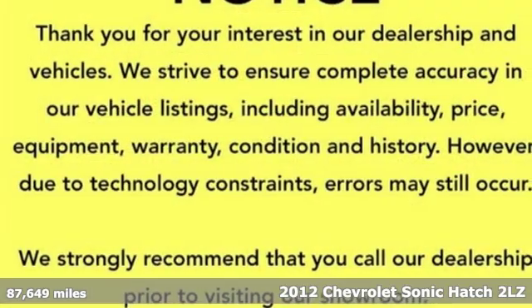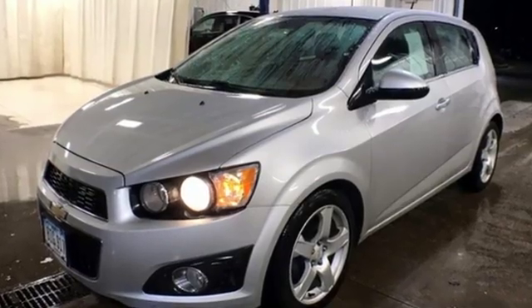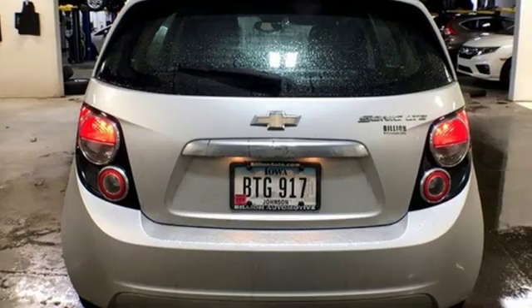Features include streaming audio, power heated mirrors, front heated bucket seats, remote engine start, air conditioning, and an inline four-cylinder engine.